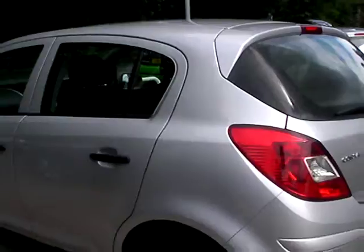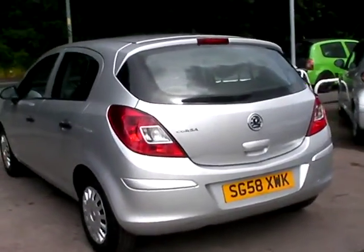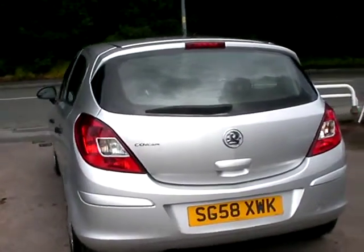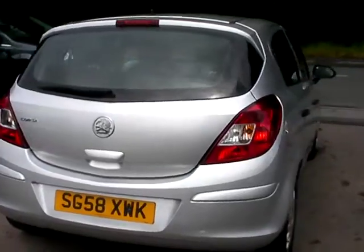This car is a metallic silver. The car has a one litre petrol engine, air conditioning, electric windows, electric mirrors, five speed, power steering, remote central locking, radio CD player, and also has full service history.